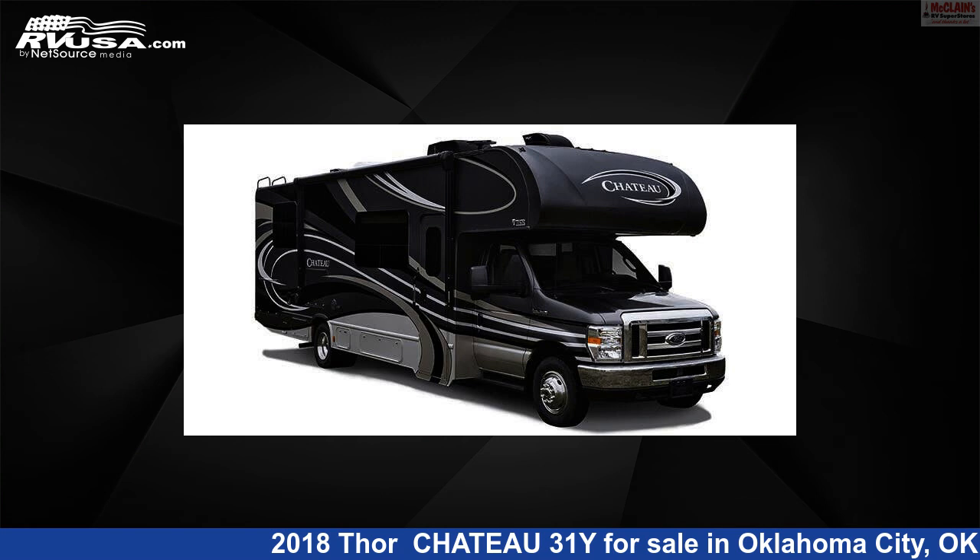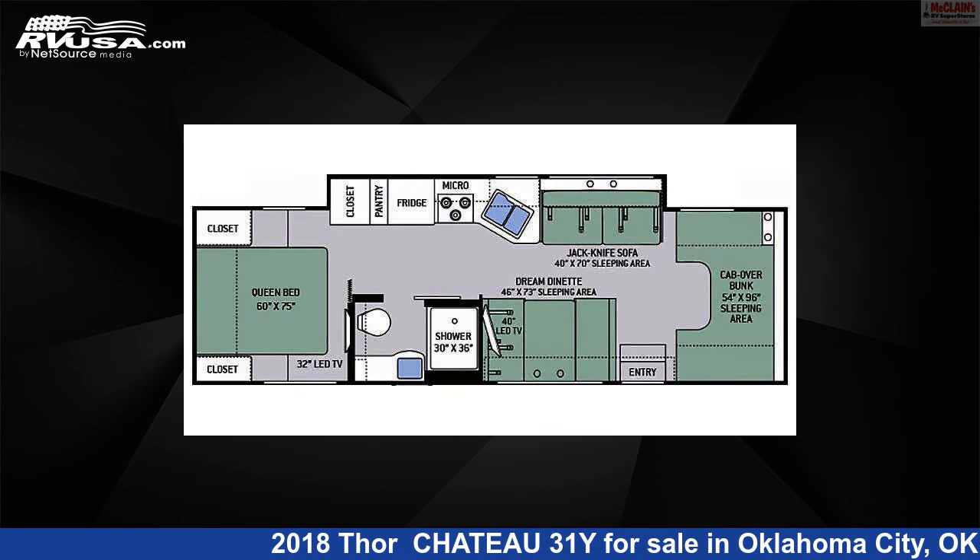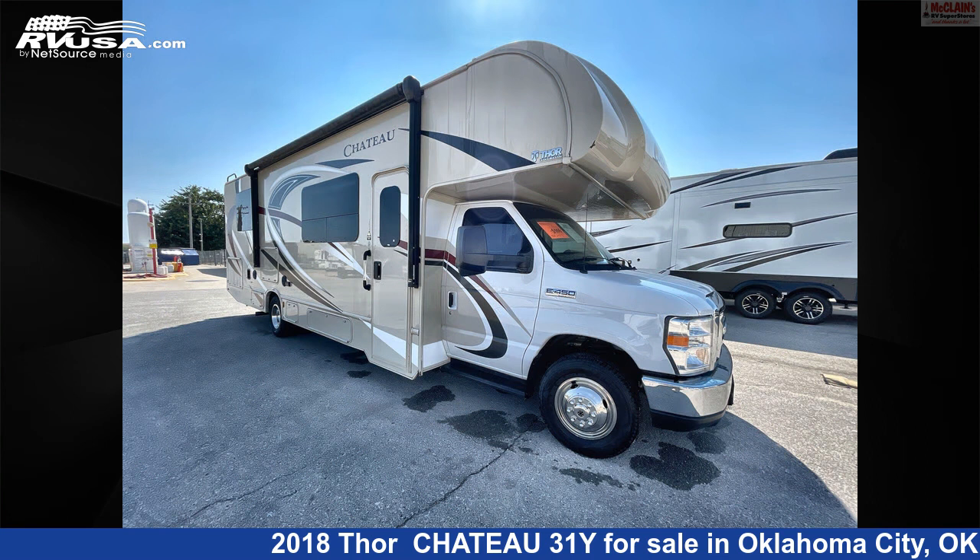This 2018 Thor Chateau 31Y is a Class C RV. It is located in Oklahoma City, Oklahoma, 73127, and is offered for sale by McLean's RV Oklahoma City.